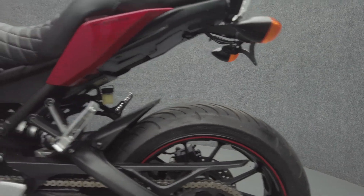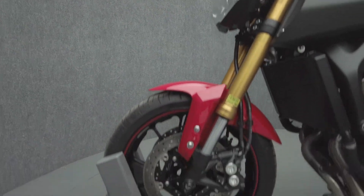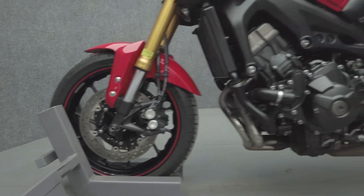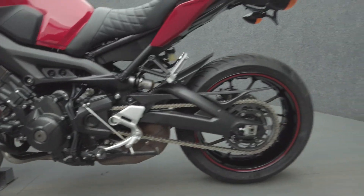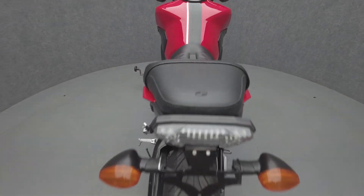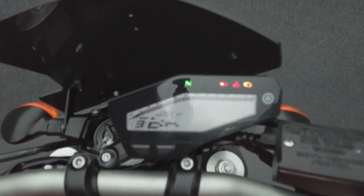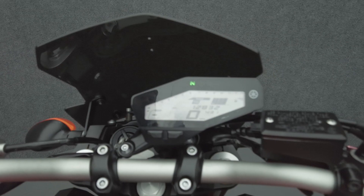To see everything we know about this vehicle, including full mechanical and cosmetic condition reports, the service repair order, high-resolution photos, and more, please visit the listing on our website. We have also purchased the CycleCheck Vehicle History Report. You can view this report by clicking the link on the right side of the video.